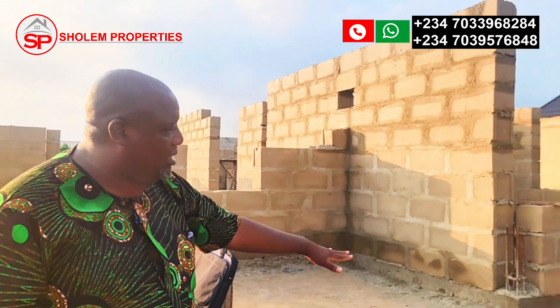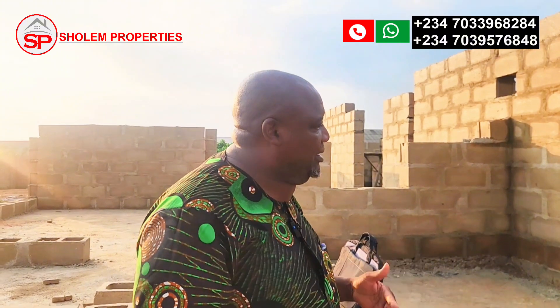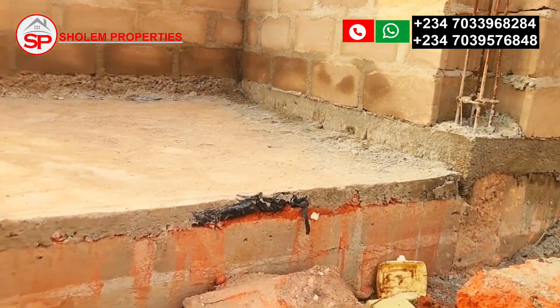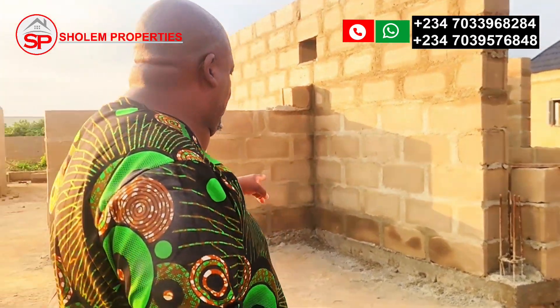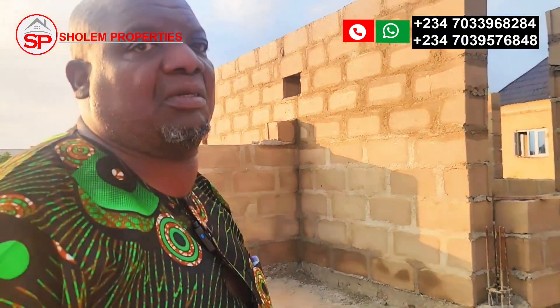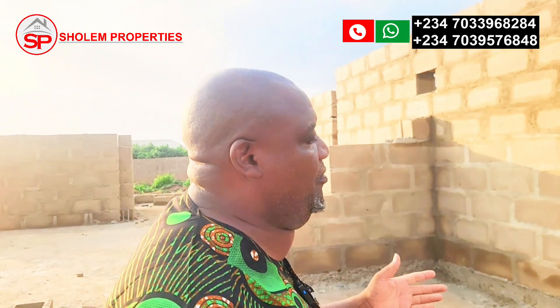Starting with the foundation — you can see about three or four courses above the ground, just to prevent the house from being flooded in case of future flooding. The German floor is about five inches thick. We used 15 pillars on these two-bedroom bungalows, and we used sharp sand with cement instead of ordinary sand, so when everything dries the house will be very solid. That's the difference we're trying to make — to give people value for their money.